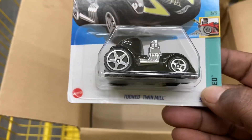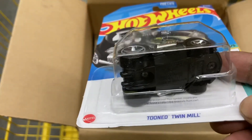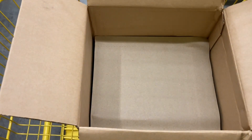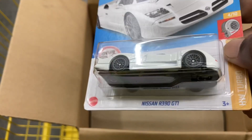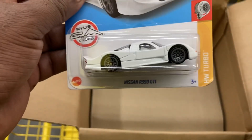And we have the Tuned Windmill — is this the treasure hunt? Yes, it is! We've got ourselves a treasure hunt — the Tuned Windmill. And we have a Nissan R390 GTI — we've got one and we've got two.